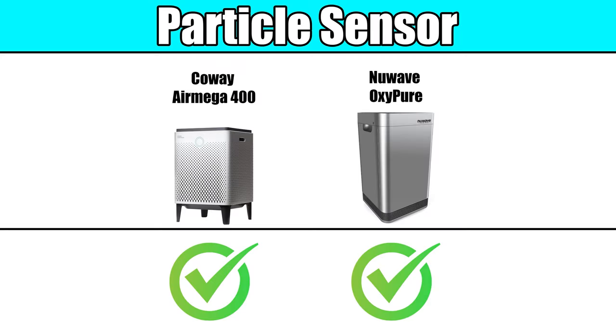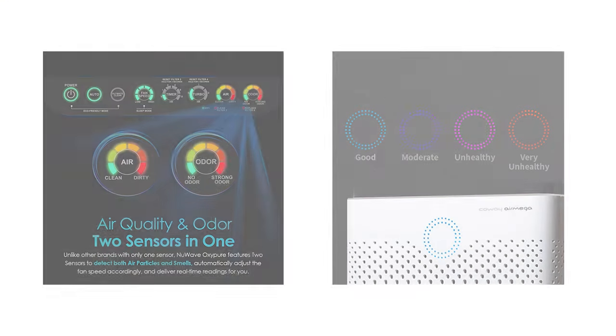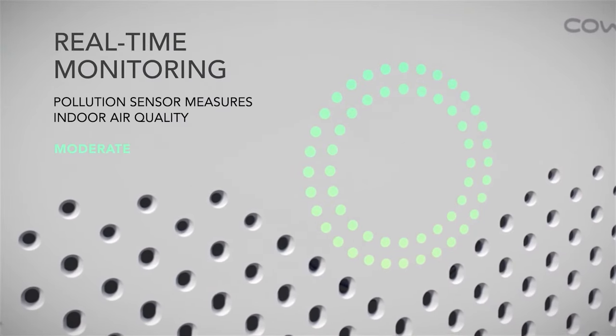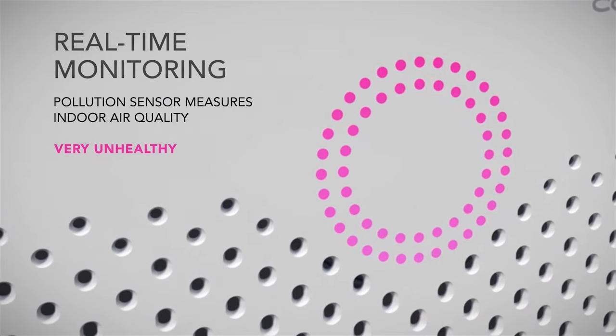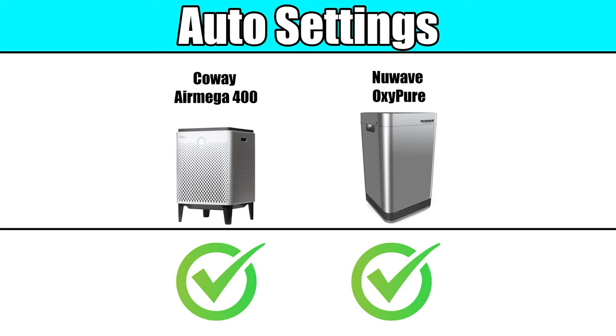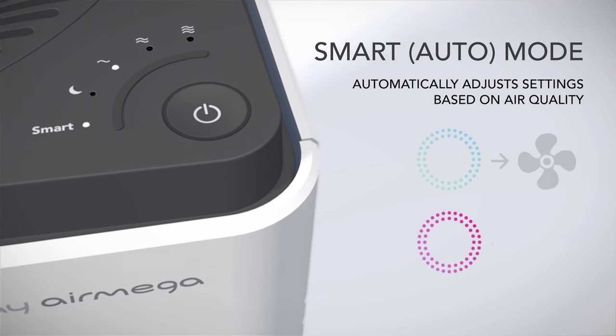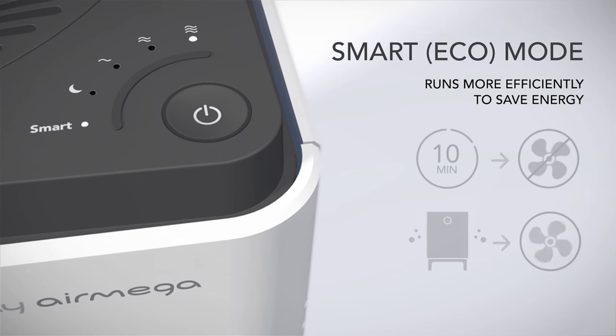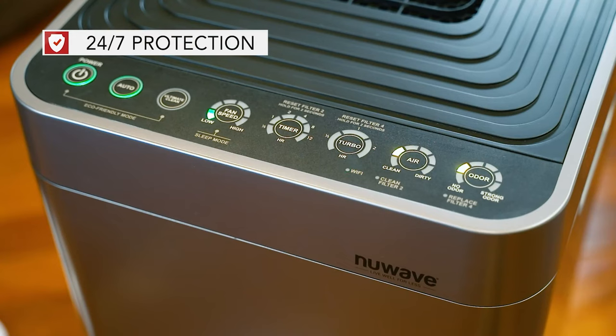Starting with the features category, both the Coway AirMega 400 and New Wave OxyPure are equipped with particle sensors that detect the level of particles in the air. They provide real-time air quality indications through colored lights. The AirMega's indicator light is located on the side of the unit, easily visible from across the room, while the OxyPure's light is positioned on top, visible from above. Thanks to their particle sensors, both air purifiers offer automatic settings. They have Smart Mode, which adjusts the fan speed based on particulate levels in the air, and Eco Mode, where the unit automatically turns on if poor air quality is detected. The OxyPure sensors also detect odors and display the level on the LED readout.